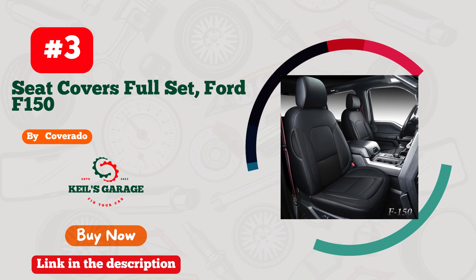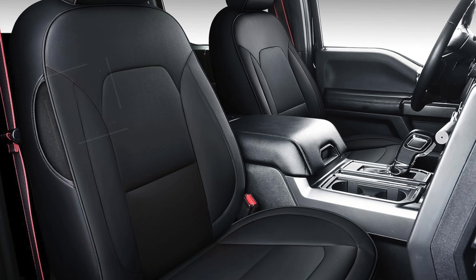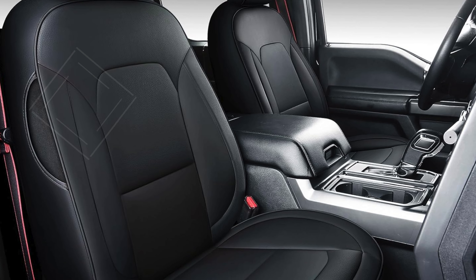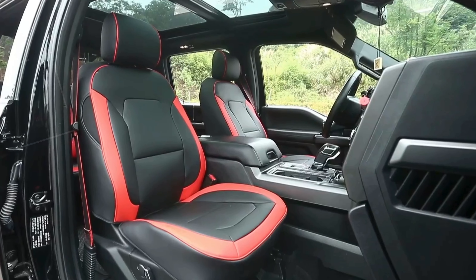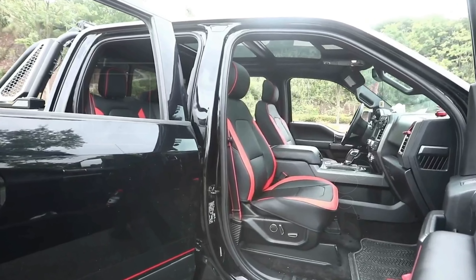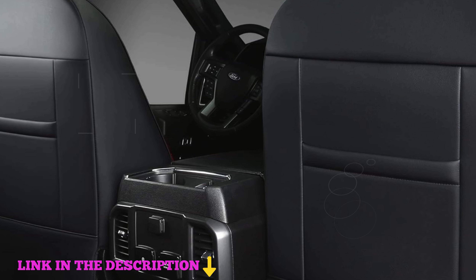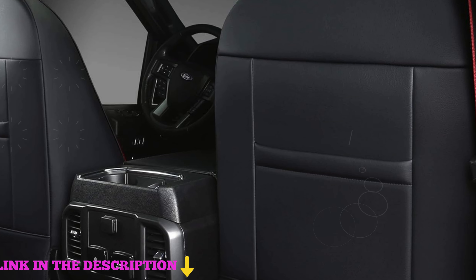Number 3. Coverado Car Seat Covers Full Set, Ford F-150 Seat Covers — Leather Seat Covers for Cars — are an excellent investment for anyone looking to upgrade their vehicle's interior. These seat covers offer exceptional all-around protection, ensuring your seats remain safe from dirt, dust, pet hair, and harmful UV rays. Made to last, the high-quality leather material is resistant to fading and feels comfortable to the touch, making them ideal for long-term use.